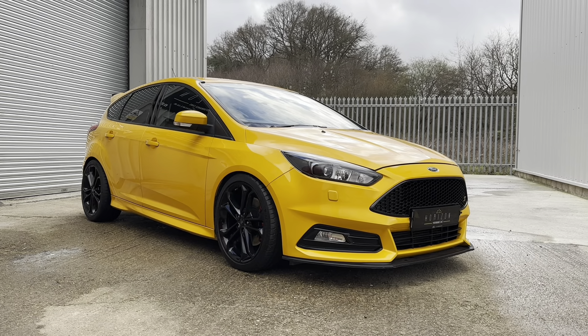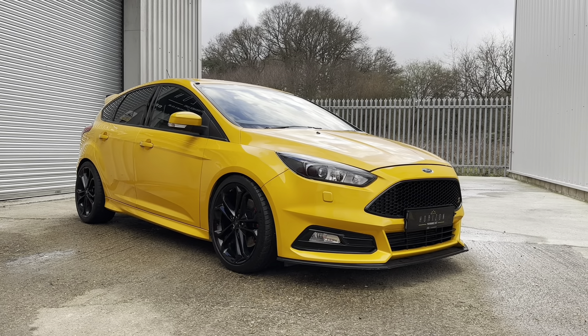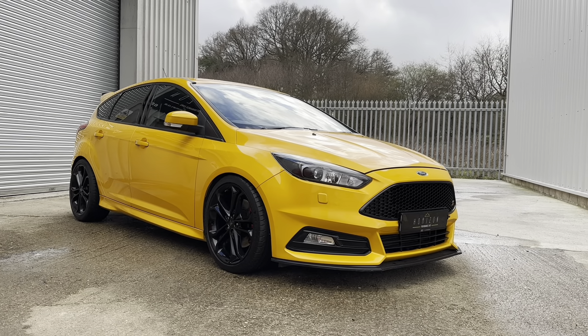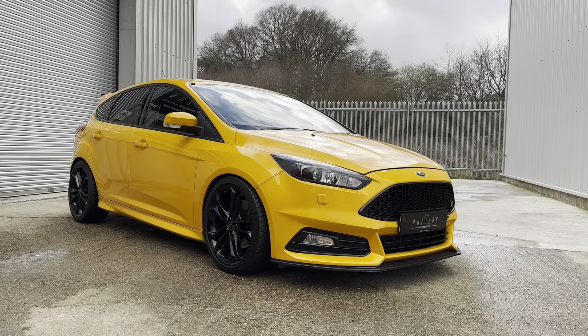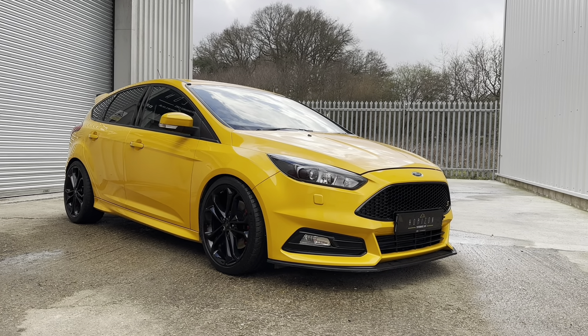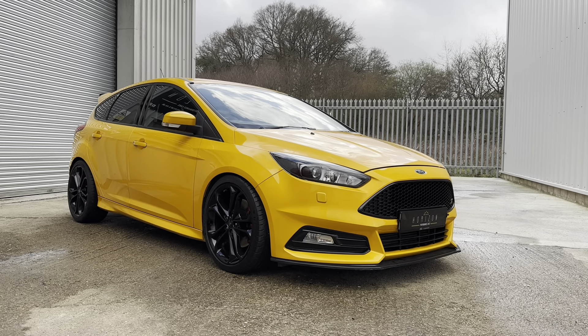The car's a 2016 on a 16 plate, has covered only 56,000 miles, is HPI clear, has five service records in the book from Ford, and comes with the original book pack, a long MOT and a three month warranty.